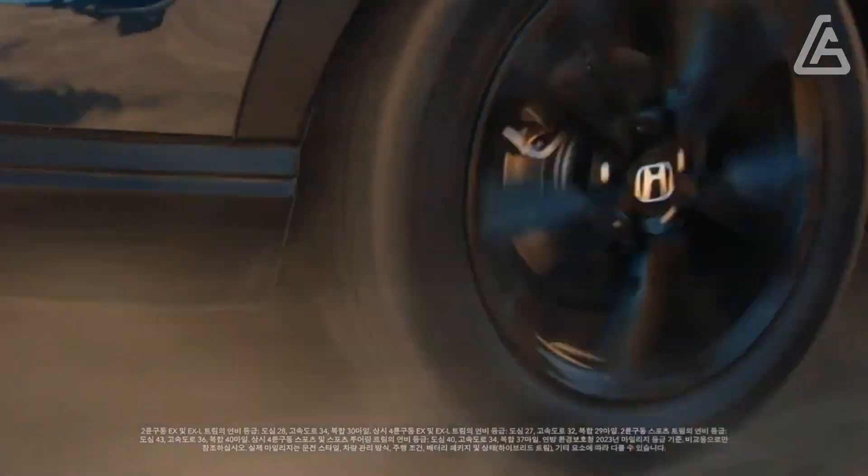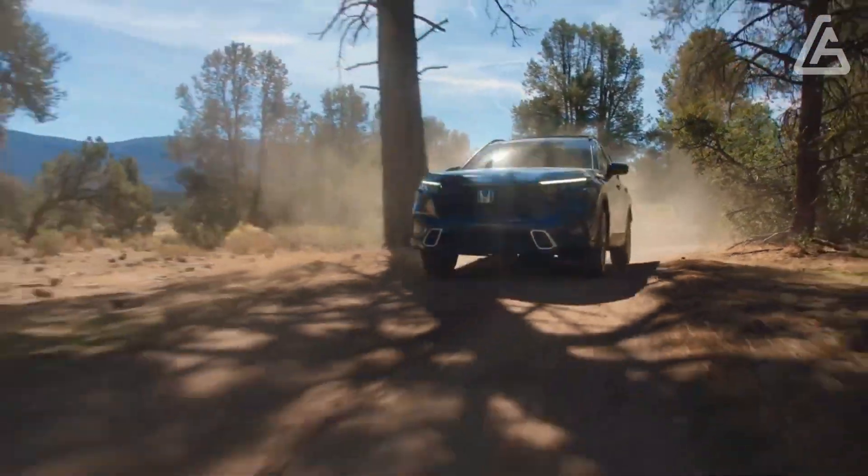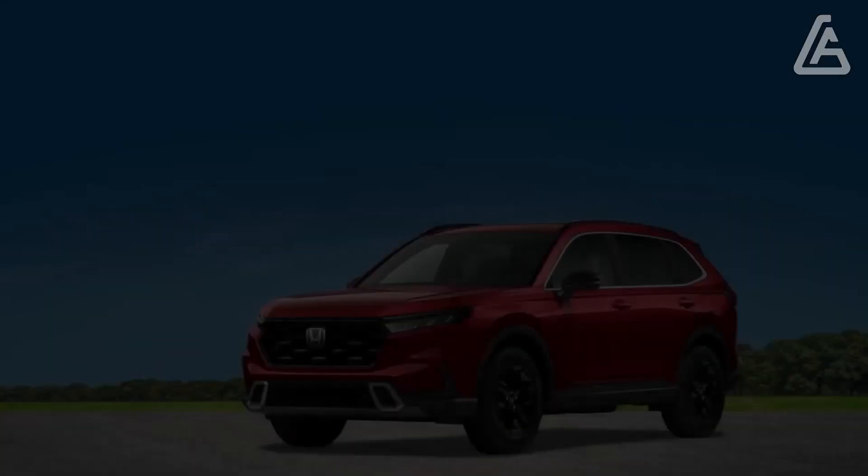The SUV is our number one in the exceptionally famous compact hybrid segment, even in the midst of tough opposition from the Mazda CX-50, Volkswagen Tiguan, and Kia Sportage.